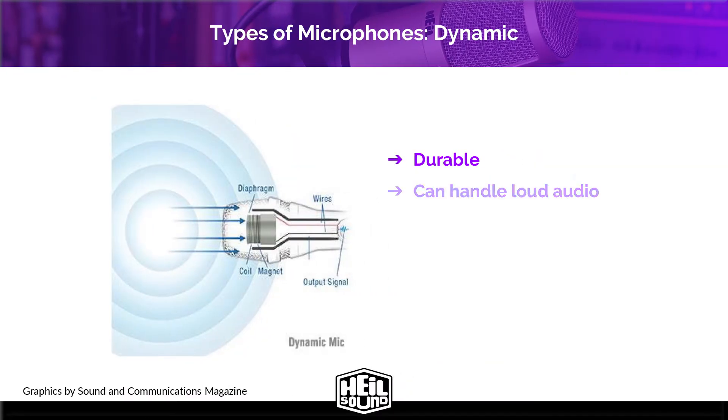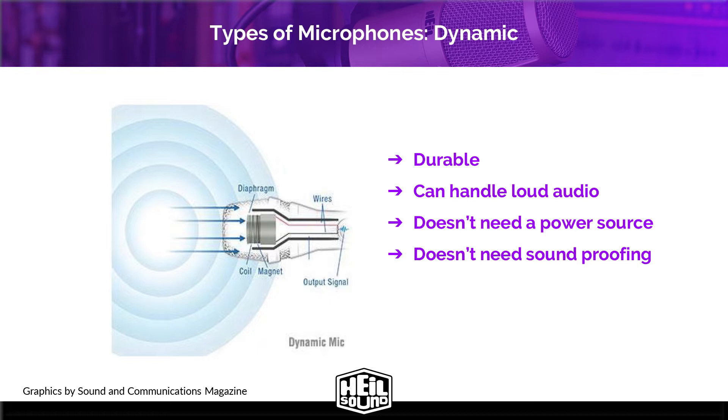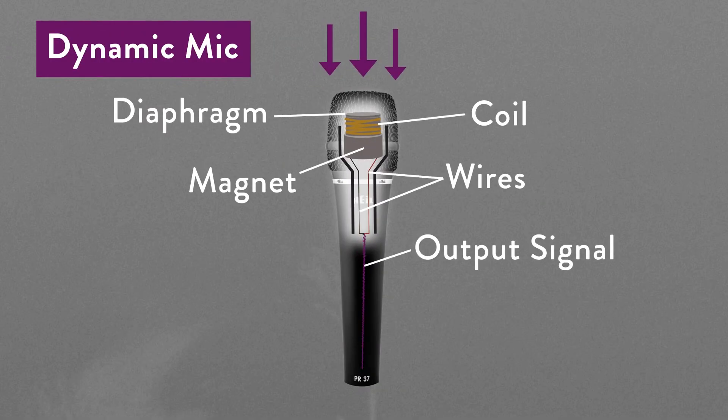Dynamic microphones are durable, can handle loud audio sources, do not need a power source, and you generally don't need to soundproof a room to use one because they don't pick up as much ambient noise. Applications for dynamic microphones are really just about anywhere — they're a jack of all trades, and they are typically the choice of professional broadcast studios.